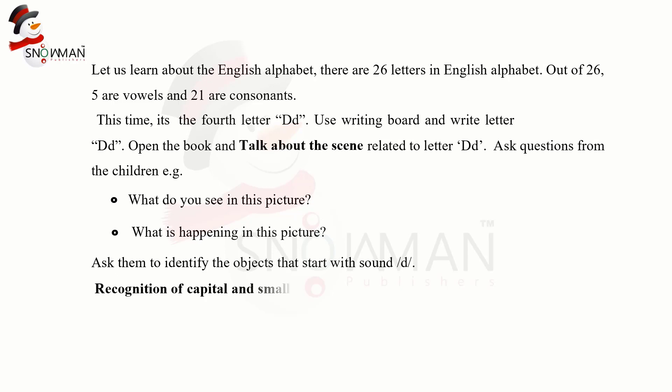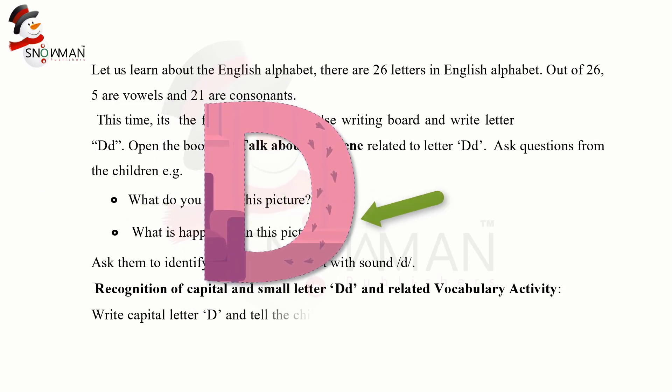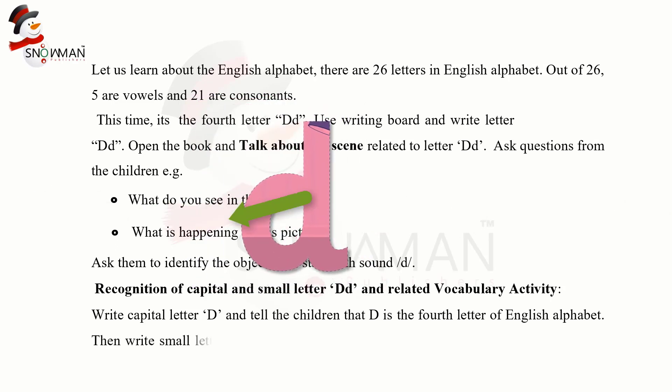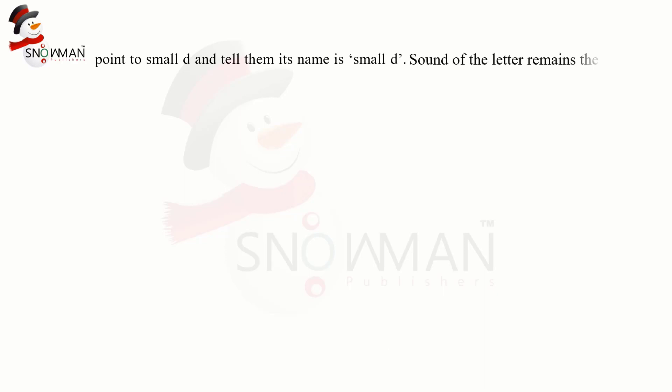Recognition of capital and small letter D and related vocabulary activity: write capital letter D and tell the children that D is the fourth letter of the English alphabet. Then write small letter D. Point to capital D and tell them that its name is capital D. Then point to small D and tell them that its name is small D. The sound of the letter remains the same whether it is capital or small.